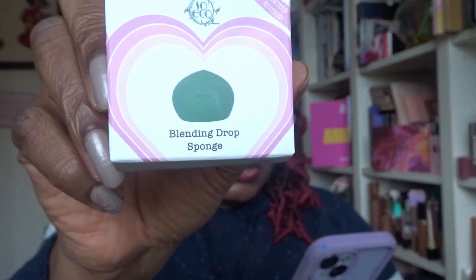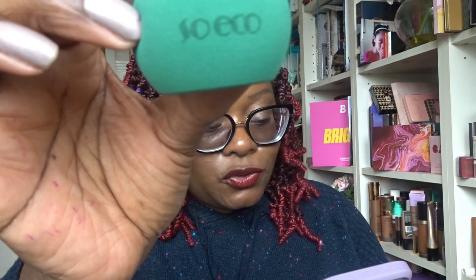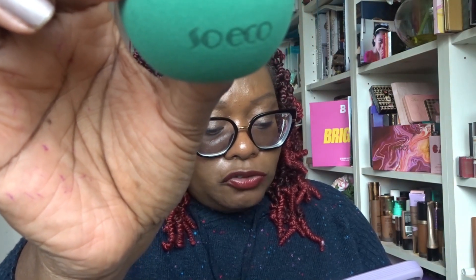The last product is from So Eco - a cosmetic sponge worth £6. I'm never unhappy to receive a cosmetic sponge. It can be used with liquids, creams, and powder products, and has a slight heart shape for Valentine's Day. It can be used wet or dry, and for every 100 products sold one tree is planted. I always love receiving a sponge - I will definitely be using that, so it gets a one.